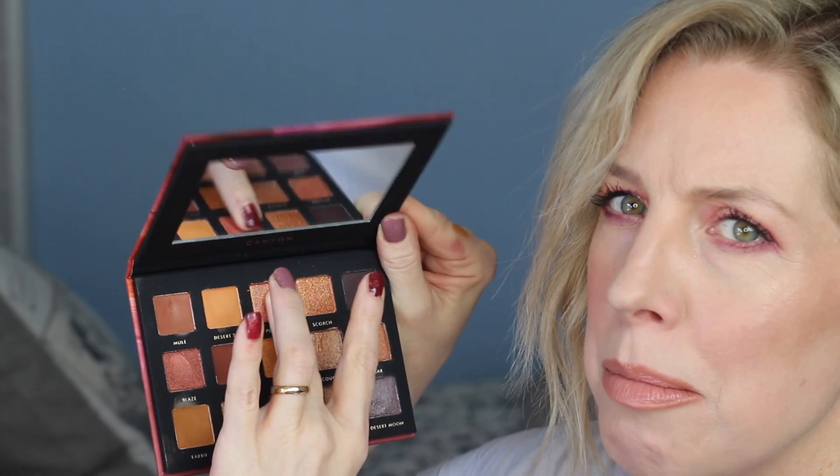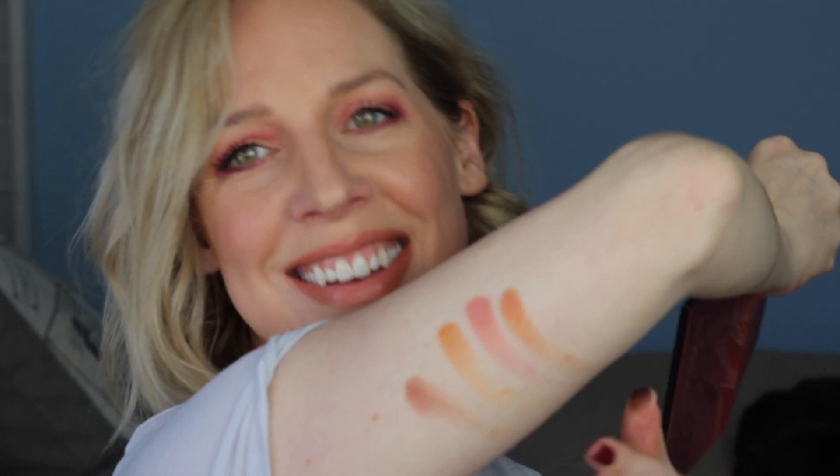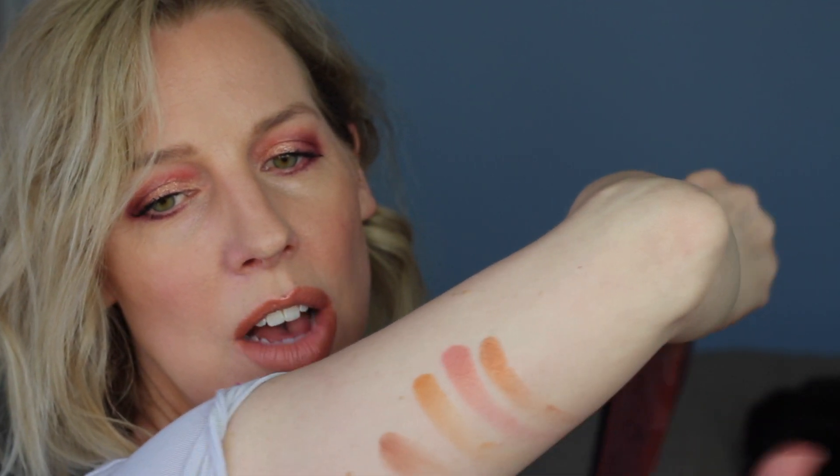Mule, Desert Sun, Plateau, Scorch. This shade right here — it's like sorbet, it's like cantaloupe, it's so pretty. Expanse is kind of a matte, kind of a satin — like a dark brown coffee shade — I really like it. It almost looks like it's swatching wet. I hope those were helpful — I hope I can get those into view for you to see them.